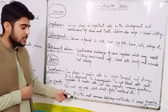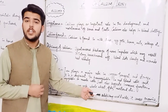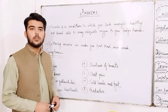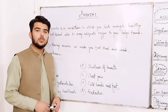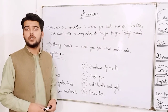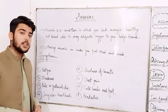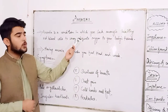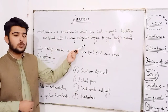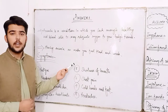The deficiency of iron is the most common deficiency worldwide and it causes anemia. Anemia is a condition in which you lack enough healthy red blood cells to carry adequate oxygen to your body's tissues. Having anemia can make you feel tired and weak.